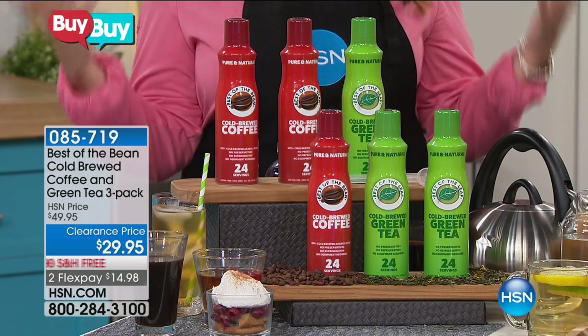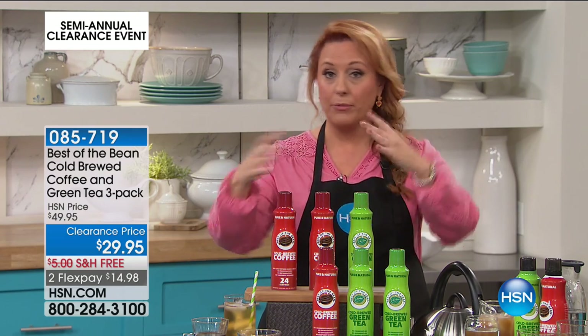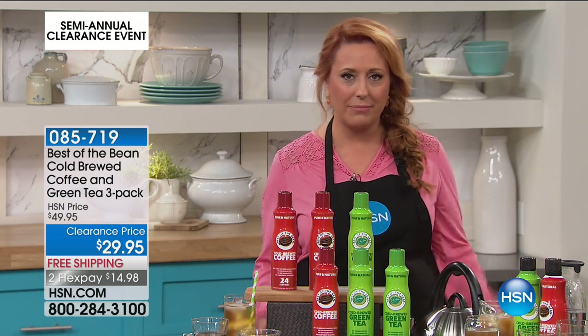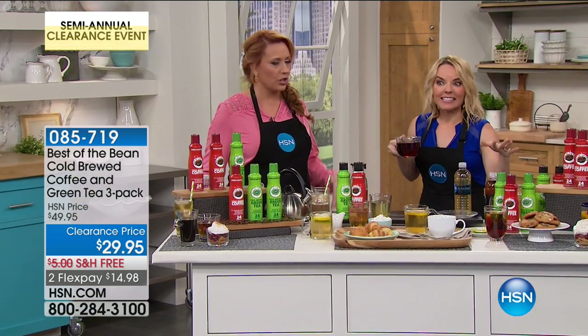100% money-back guarantee on your purchase price. So you put down $14.98, you can taste it all, have everybody in the family taste them, and you can still send them back if you don't love it. Just because it's on clearance, we still give you the 30-day money-back guarantee — and that's not the case with other places you shop. Even though it's clearance, still that same money-back guarantee. Thank you so much, Carrie.